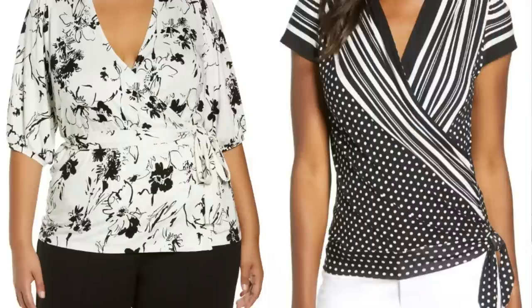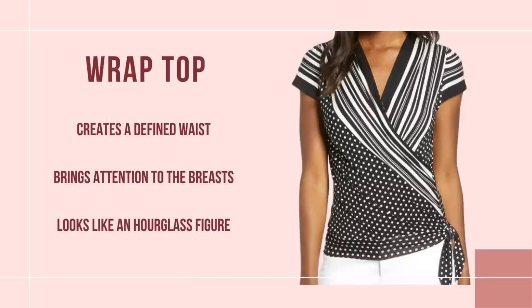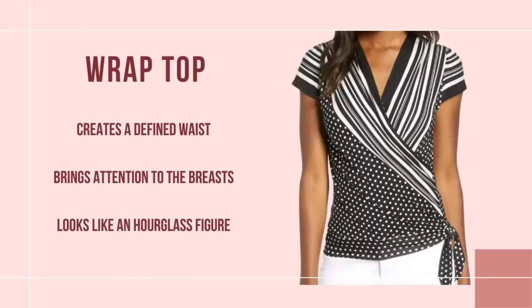The first type of top I suggest for spring for an apple body shape is a wrap top. Just like a wrap dress, a wrap top works wonders — it looks great on every body. It creates the illusion of a waist, especially if the wrap falls underneath the bust area. It's going to look like you have an hourglass figure and take away from the big pregnant belly look in the front. Look for tops that have a fake tie or elasticized waist, and if you can get it in a v-neck, that's very flattering.